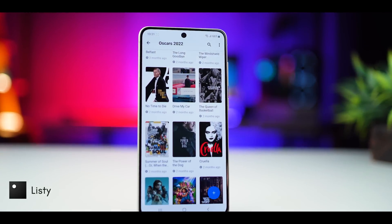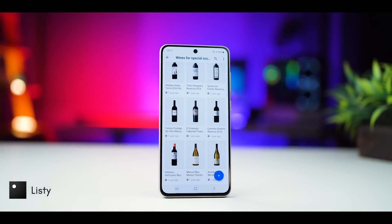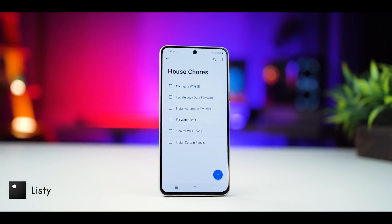This is how a list of movies I want to watch looks like, a list of wines I'm really curious to try, some links stored to read later, and also a list of house chores that's been pending for a long time.